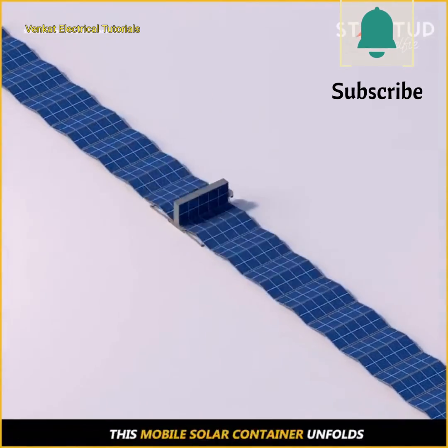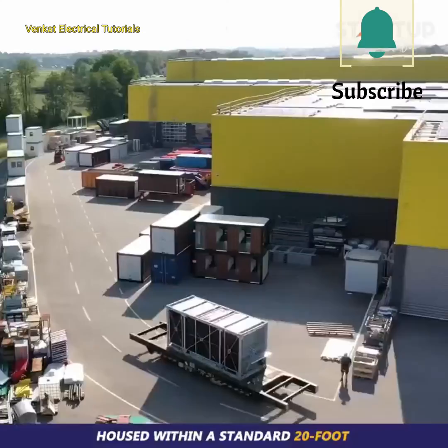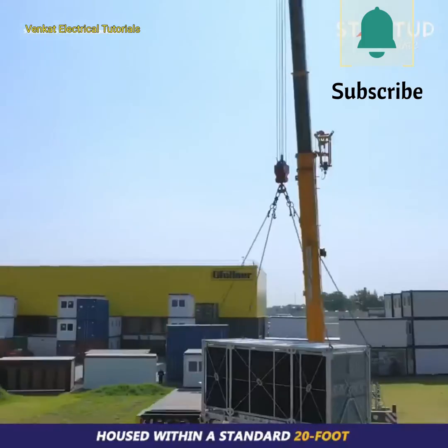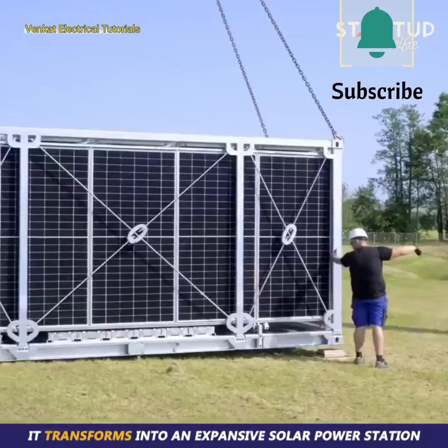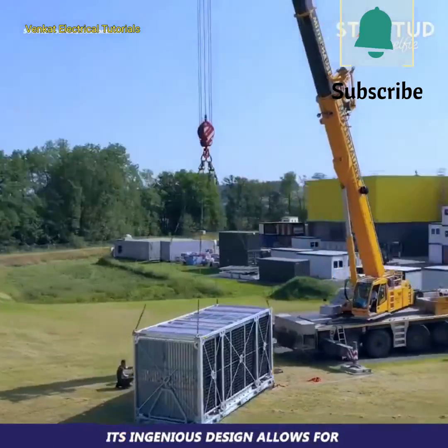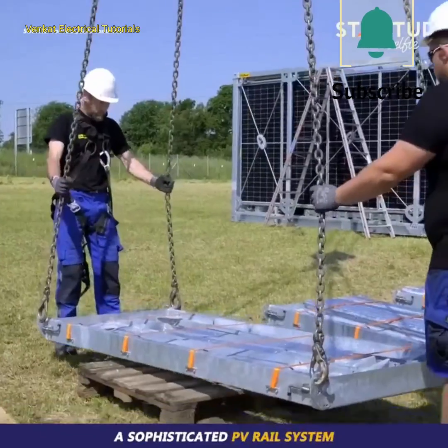This mobile solar container unfolds to provide solar power anytime, anywhere. Housed within a standard 20-foot high cube container frame, it transforms into an expansive solar power station. Its ingenious design allows for a simple unfolding mechanism, thanks to a sophisticated PV rail system.